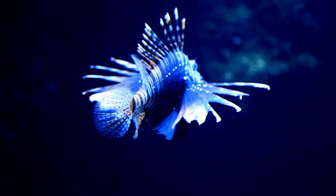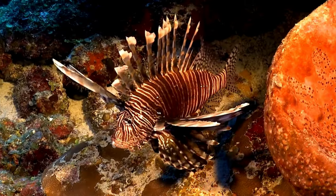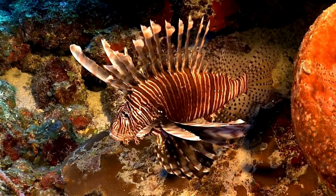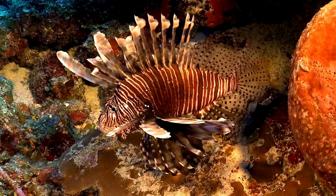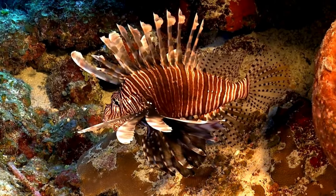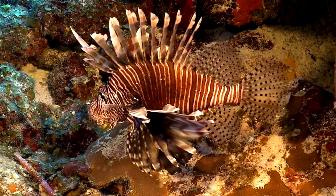Global travelers! Lionfish are not picky about where they live. They can be found in warm oceans all around the world, from the Caribbean Sea to the Indian Ocean. Beautiful colors! Lionfish come in all sorts of colors, like red, orange, yellow, and brown. They're like swimming rainbows.